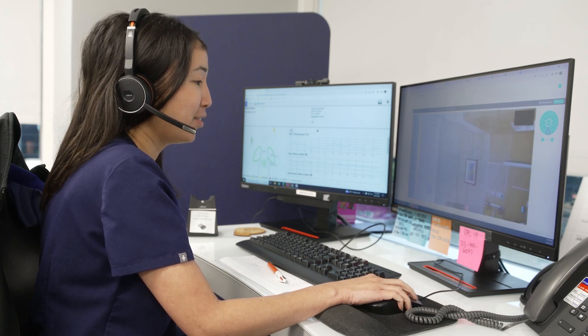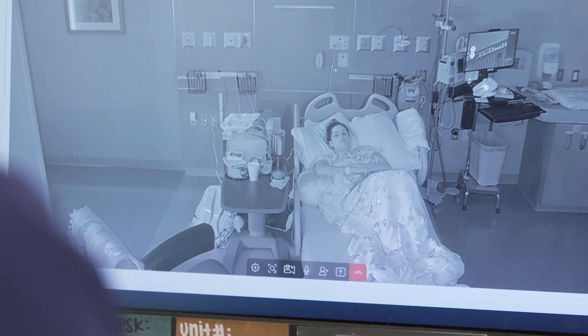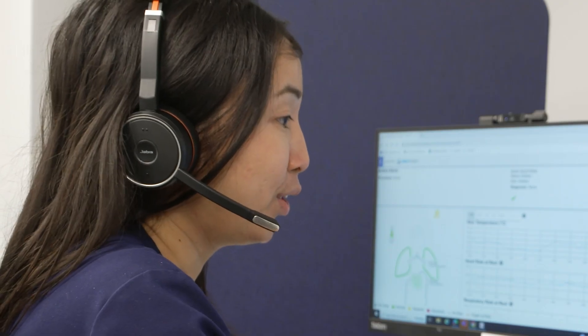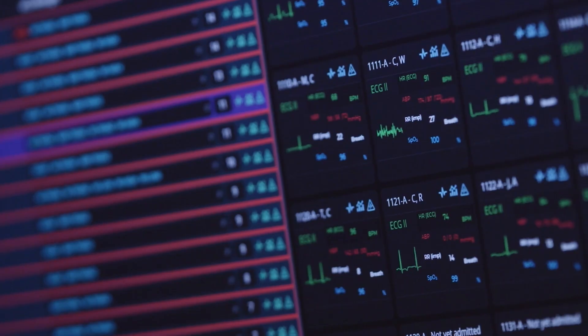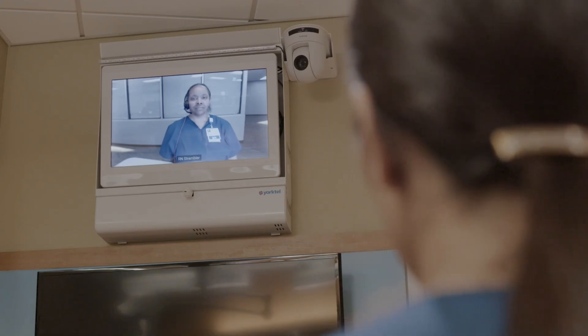A virtual nurse performs hourly rounding: 'I'm always reviewing data on your chart and I just want to check in with you and see how you're feeling.' The level of awareness in real time of what's happening with these patients across the system is a powerful way that these teams can support care at the bedside. They're watching trends, algorithms, and alerts, and they're able to bring those to the attention of the bedside team.